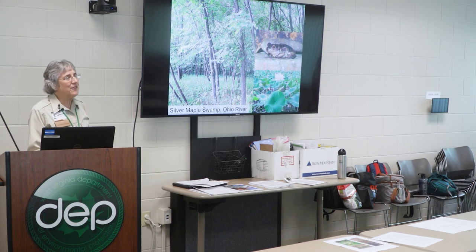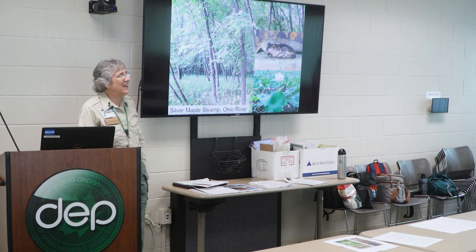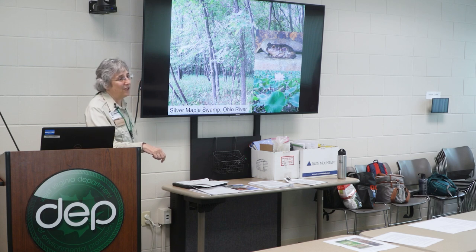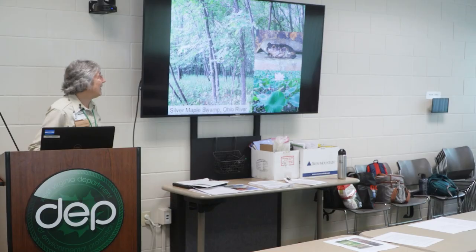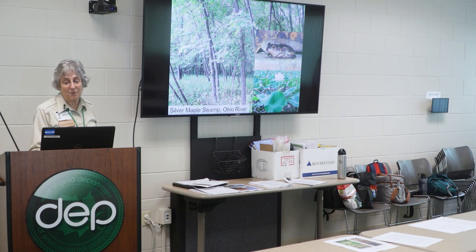Along the Ohio River the natural vegetation is largely silver maple swamp with a little bit of pin oak swamp. There are a few of these still left along the Ohio River, although most have been destroyed. They also tend to have little oxbows and open water areas mixed in with them along the old channel of the Ohio River. The eastern spadefoot toad is one of the creatures that uses these — this type of habitat is really important for them.